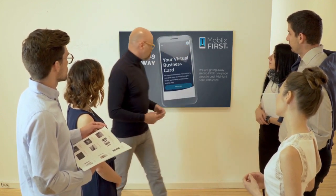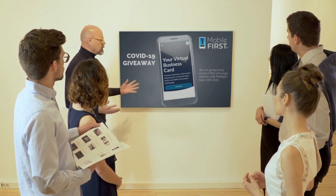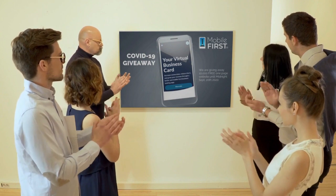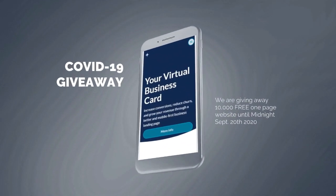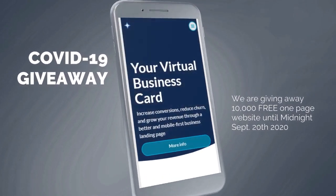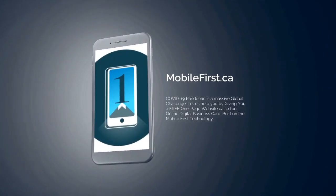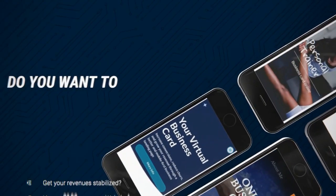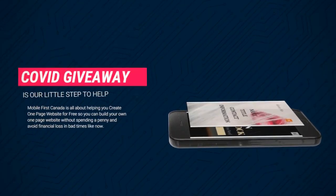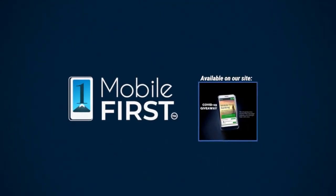Mobile First Canada is all about helping create a one-page website for free so anyone can easily build their own one-page website without spending a penny, and avoid financial loss in bad times like now. Our COVID-19 giveaway is available until midnight September 20th, 2020. Get your revenues stabilized and convert threats into opportunities — visit mobilefirst.ca.